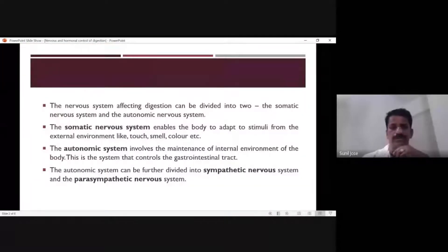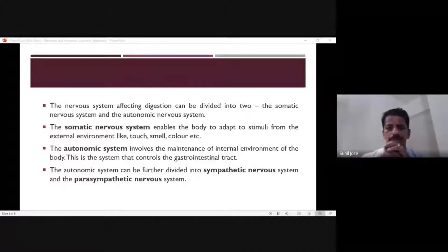We will discuss the nervous control of digestion — how nervous control takes place, how the nervous system controls digestion — and then we will come to the role of hormones in digestion.